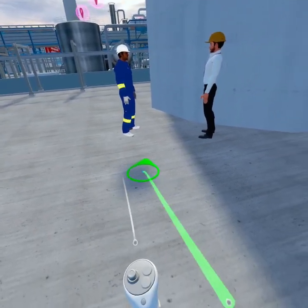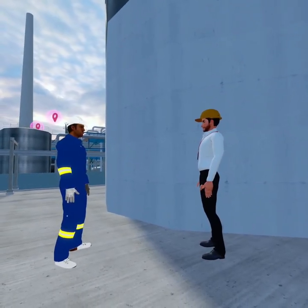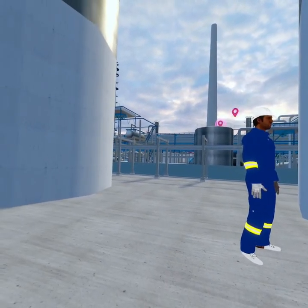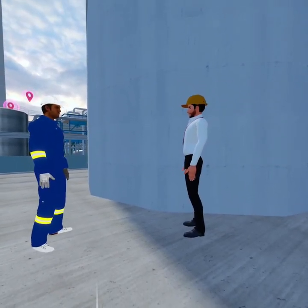Before stepping into any confined space there's a critical first step: the permit to enter. This permit confirms that all safety checks have been completed and gives you authorization to begin. Remember, entering without this permit is never allowed.